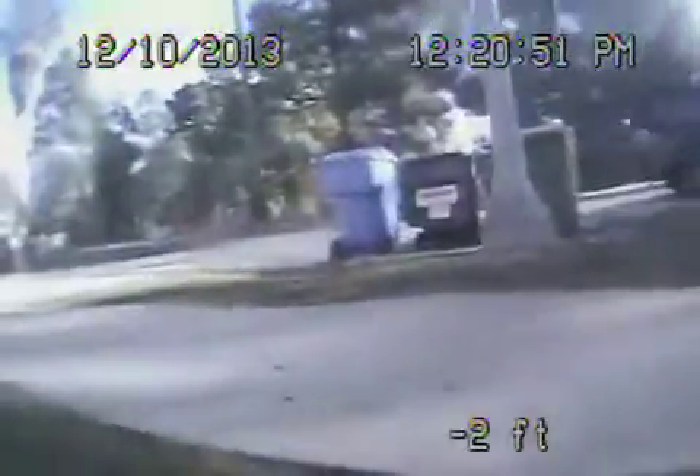Coming up the clean-out. Here we are at the house, running from the clean-out at the property line. Everything looks good. We'll go ahead and stop the recording.